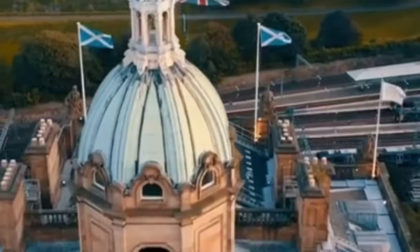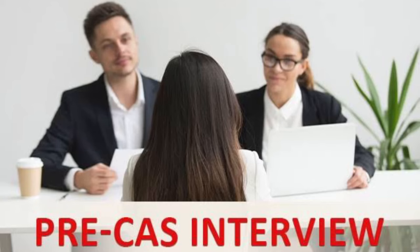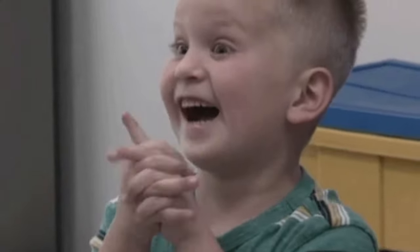In today's video, we are going to talk about how to clear a UK interview. For a student visa, there are two types of interview. One is CAS and second is your visa interview. The CAS interview will happen before issuing you the CAS — the university will take your pre-CAS interview, and if they are satisfied with your answers, then only you will be able to get your CAS. The visa interview will happen once you are done with your biometric. In both cases, the questions are almost the same. This interview might take from 15 to 45 minutes, so do prepare accordingly.